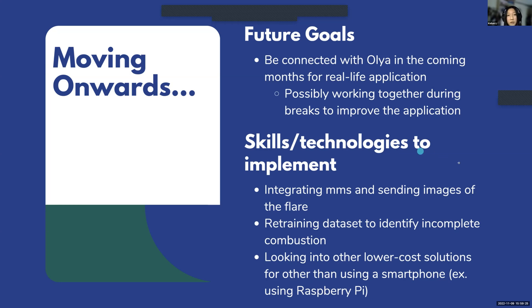Now that we have this base foundation, our future goals are to stay in touch with Olia so we can start deploying the app for her company and possibly other real-world companies. We also plan to add more features: integrating MMS so we can send images of an unlit flare along with the alert message, retraining our dataset to detect incomplete combustion — another big problem in oil and gas — and exploring lower-cost hardware solutions like Raspberry Pi instead of an Android phone.